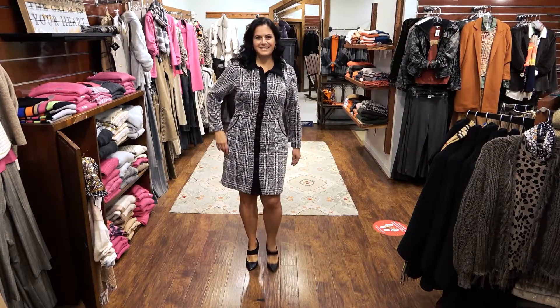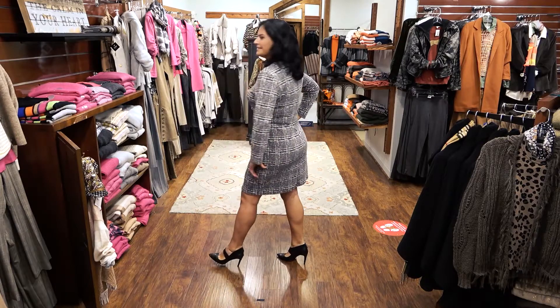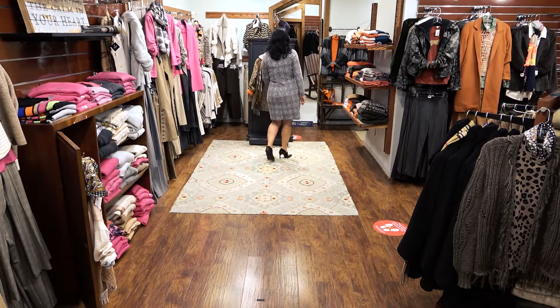Sabina is featuring this black and white shirt dress from Papillon Blanc. This dress has a cotton polyester blend with a touch of spandex and is complemented with side pockets. A must-have for fall.